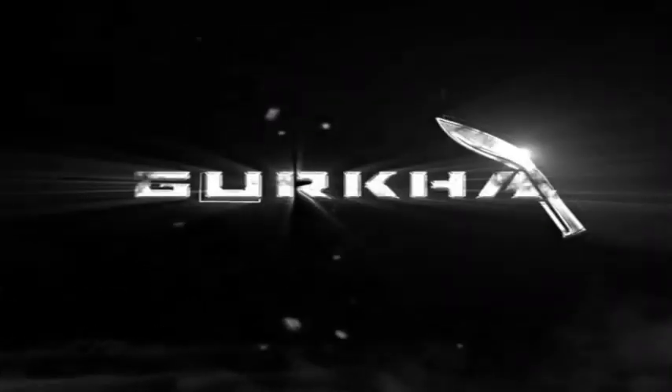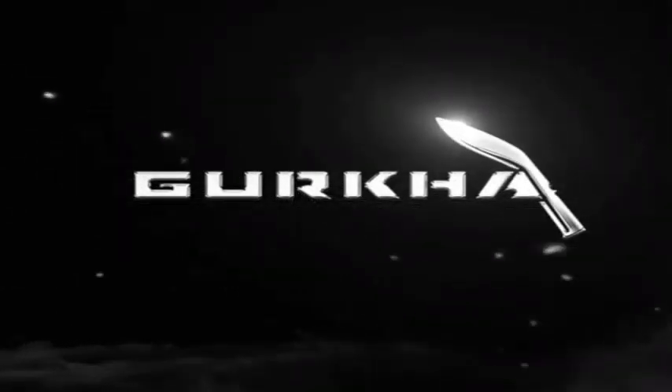The famous Indian car manufacturer Force Motors is all set to launch their new redesigned SUV named as Gurkha in the local market. The SUV will come in the 4X4 off-road adventure vehicle segment.